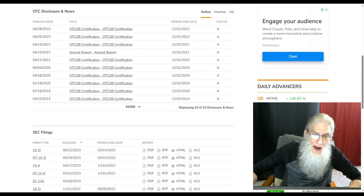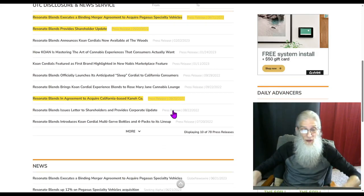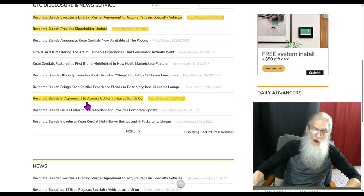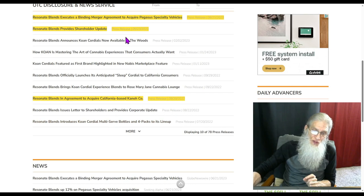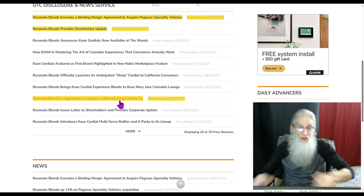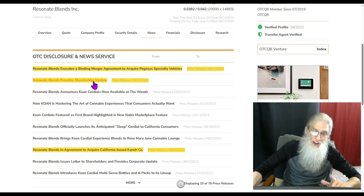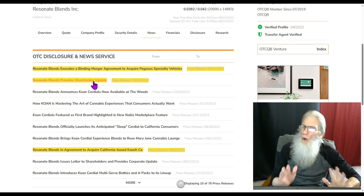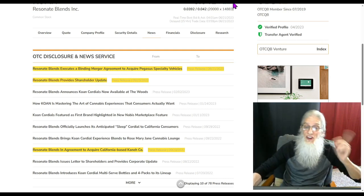Let's take a look at that news. Going back to September of last year, the company was in agreement to acquire California-based Cane Company. Most of the news is about their cordials — getting them into shops, adding new products to their line. But we've got two pieces of news we need to jump into. First is a shareholder update — these are always great. They come straight from management about things they've done and things they're going to do. And then the other piece of news, which is big.